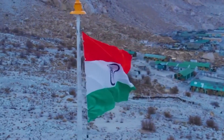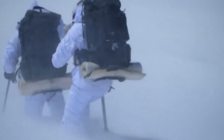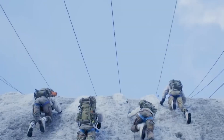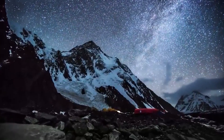The Indian Army operates in some of the most extreme environments on Earth, including the highest battlefield at Siachen Glacier and the high-altitude region of Ladakh. Siachen, known for its record temperatures dropping to minus 60 degrees Celsius, presents a unique set of challenges due to its thin air and severe cold.